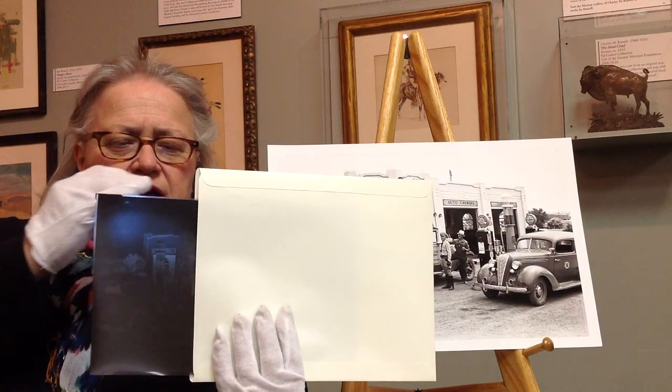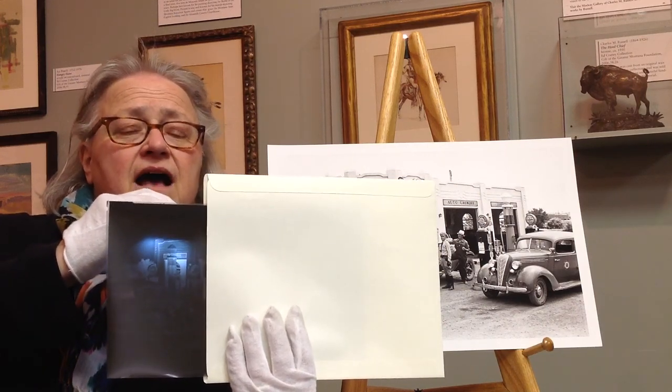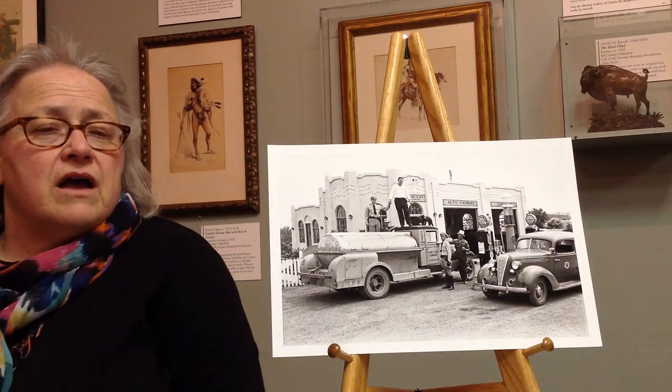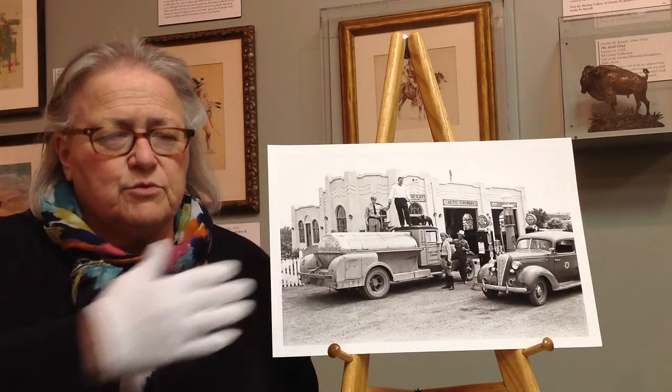To read a negative, you have to look at things backwards. You need backlighting. The tones will appear in a different range than they are in the positive print that you have.